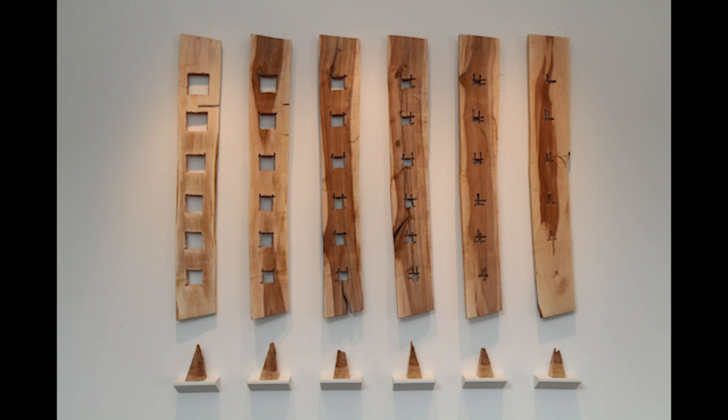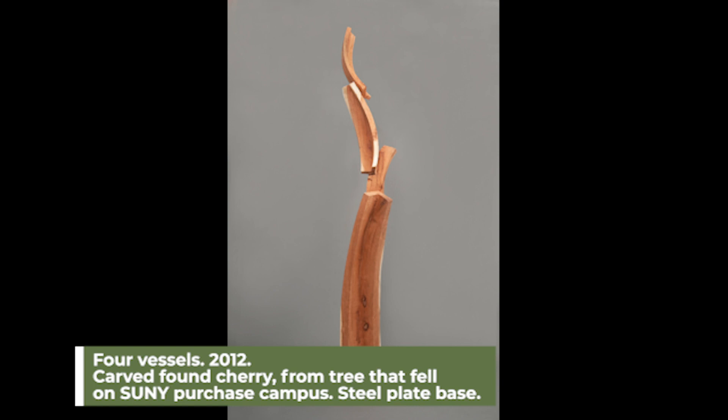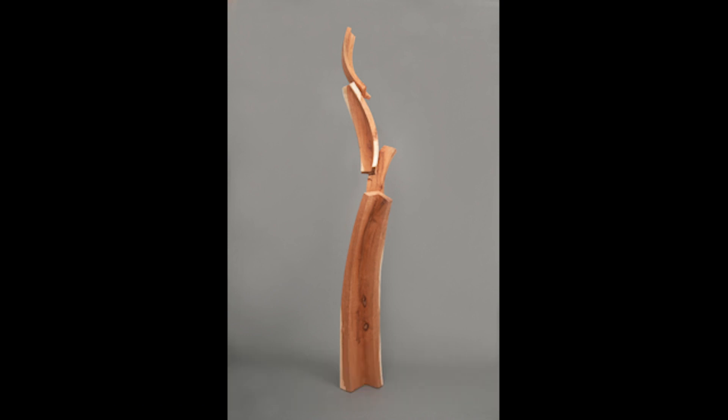One thing that's interesting is just how the wood or log you have can influence what you do with it — it can inspire you, take you down certain directions; you might want to follow a certain grain or accentuate a burl. Wood is one of those mediums where the material itself can influence the final product more than things like paint or fibers. Do you have a favorite wood to work with?